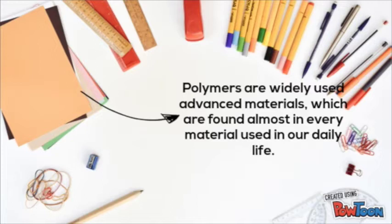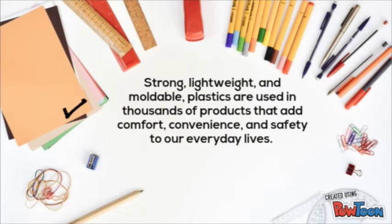Polymers are widely used advanced materials which are found almost in every material used in our daily life. Strong, lightweight, and moldable plastics are used in thousands of products that add convenience and safety to our everyday lives.